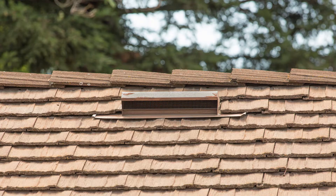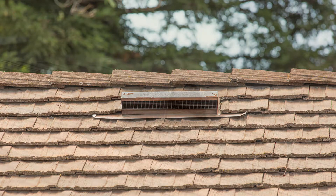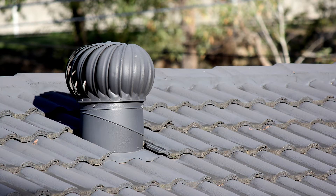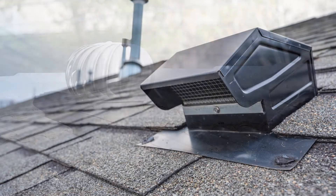Finally, some homes have roof vents. These come in many shapes and sizes and may include ridge vents, off-ridge vents, and turbine vents. Much like the gable vent, these are designed to let hot air flow out of your attic space.